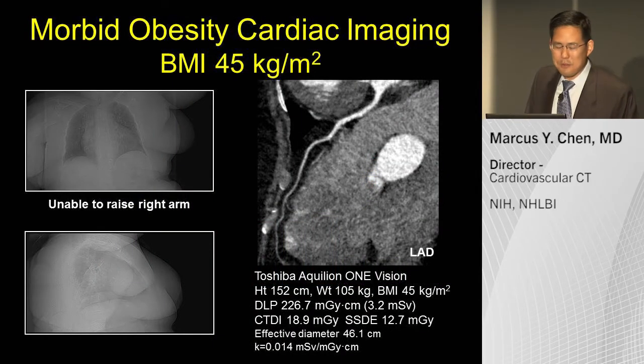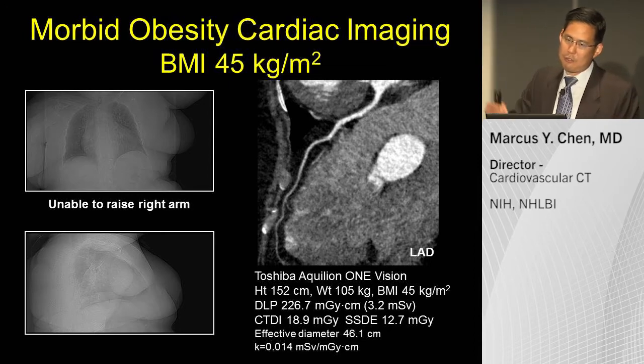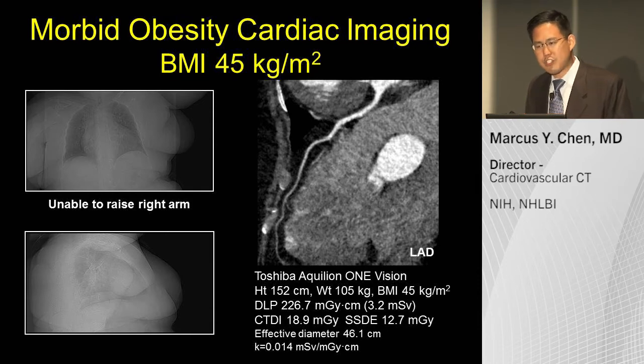This is a challenging case — a patient who is 5'2", about 230 pounds, a BMI of 45. This patient would be difficult to image on any imaging modality. They have poor echo windows, and catheterization from a femoral approach would be difficult. This 70-year-old patient had a new diagnosis of heart failure and needed to exclude coronary artery disease. She also had arthritis of her right shoulder and could not raise her arm out of the field of view, so we imaged with the arm down, adding additional attenuation. By having a larger X-ray generator and wider gantry bore, we were able to image this large patient and confidently exclude significant coronary artery disease as the etiology of her heart failure.